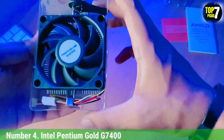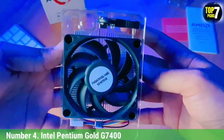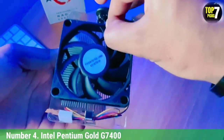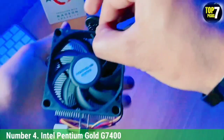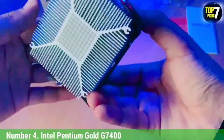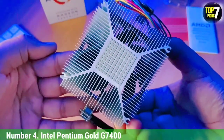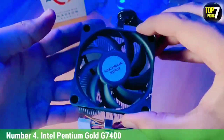Number 4: Intel Pentium Gold G7400. We've already added a pretty good 12th Gen Alder Lake chip to this collection in the form of the Core i3-12100, and we think it's one of the best cheap chips on the market. This is a solid upgrade for those using an older 10th Gen Core i3 or an older Ryzen chip. That being said, there's another Intel chip we think deserves a spot here: the Intel Pentium Gold G7400.